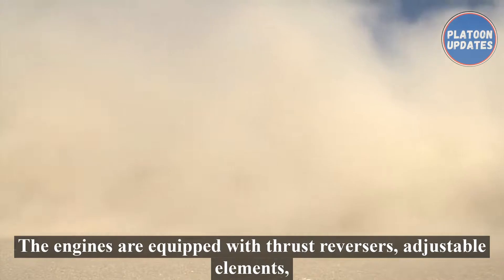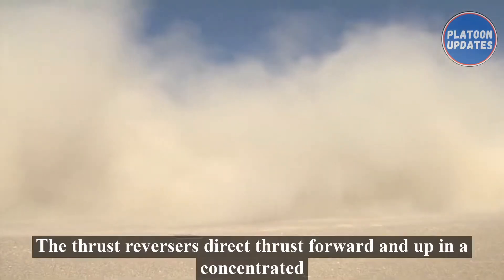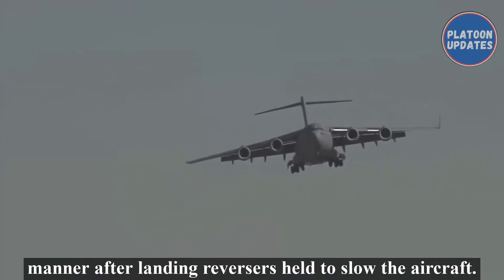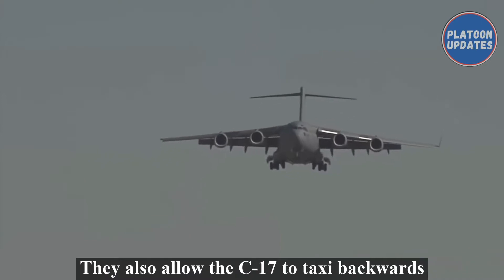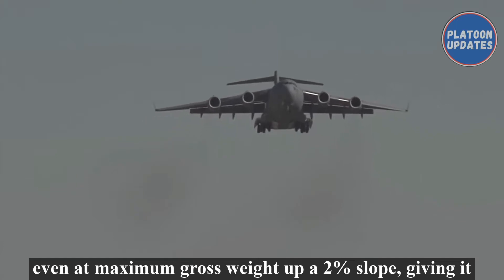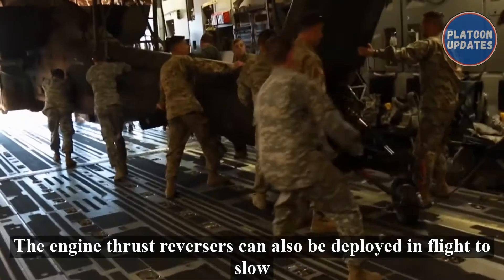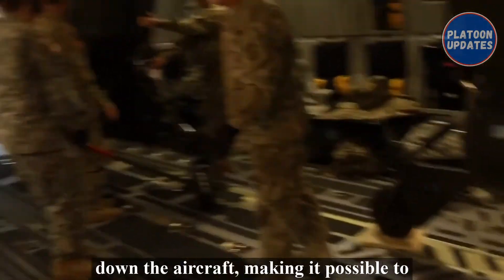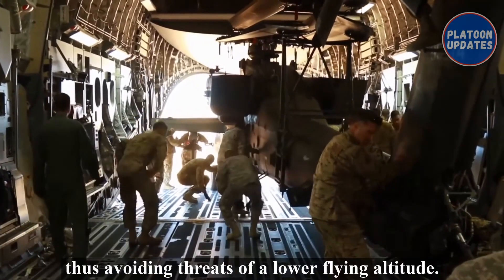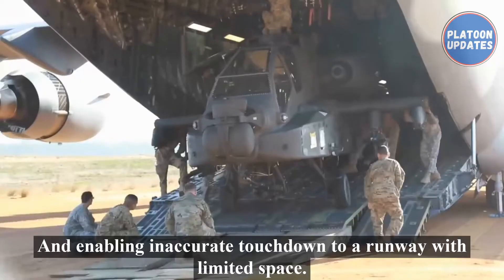The engines are equipped with thrust reversers — adjustable elements that direct the engine exhaust for different purposes. The thrust reversers direct thrust forward and up in a concentrated manner. After landing, reversers help to slow the aircraft. They also allow the C-17 to taxi backwards even at maximum gross weight up a 2% slope, giving it maximum versatility on small austere airfields. The engine thrust reversers can also be deployed in flight to slow down the aircraft, making it possible to carry out an approach to an airfield at a steep angle and slow speed, thus avoiding threats at lower flying altitudes and enabling an accurate touchdown on a runway with limited space.